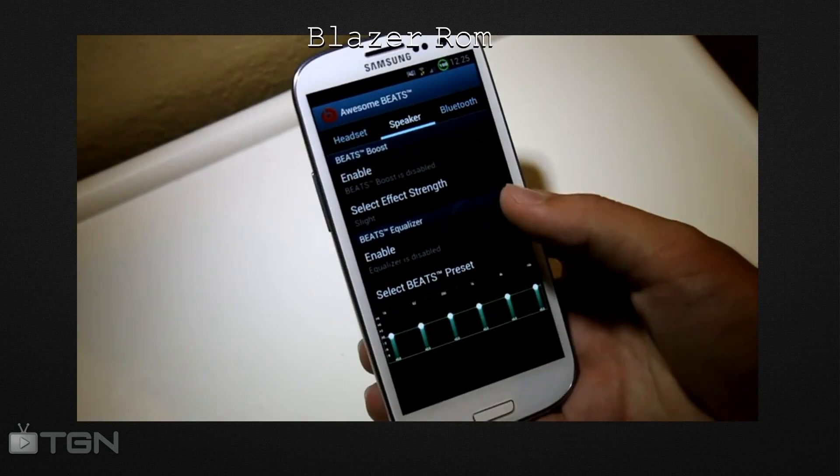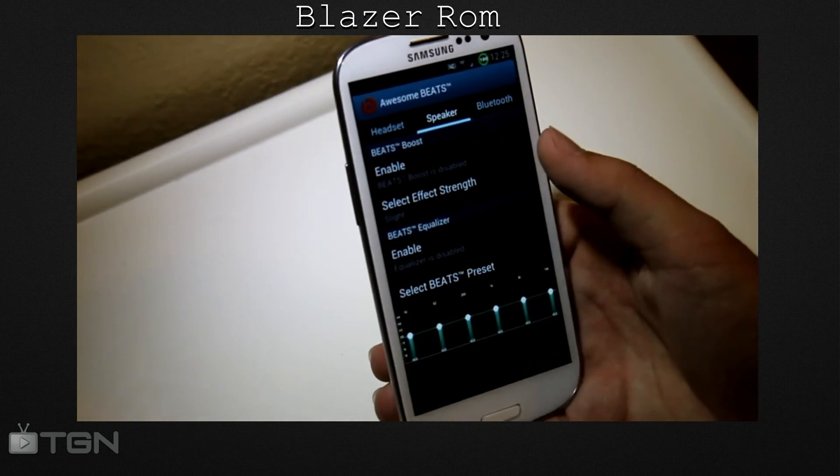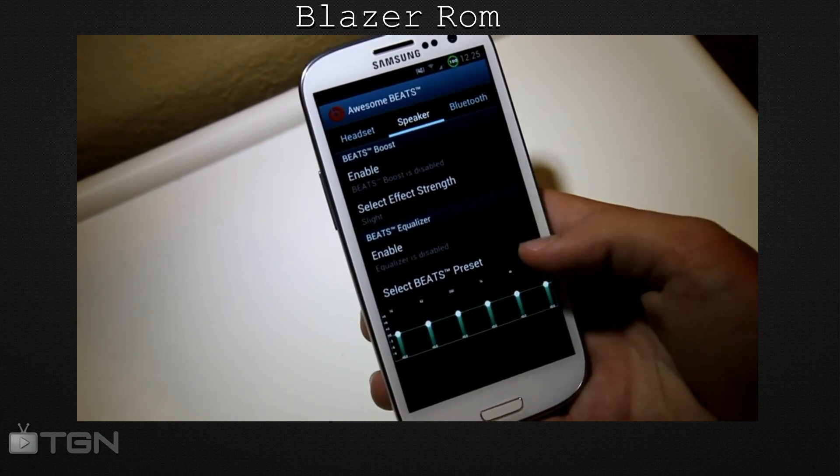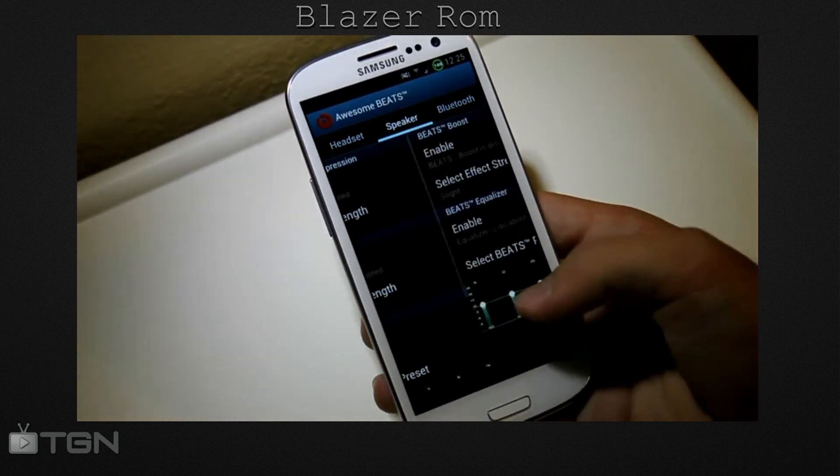Coming into second place is the Blazor ROM. With fast performance and minimal tweaks, this is a great ROM for people who enjoy a stock experience, not to mention the developer is a long time Sprintster.